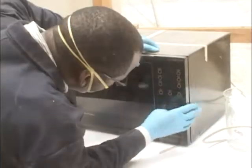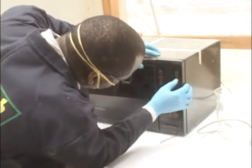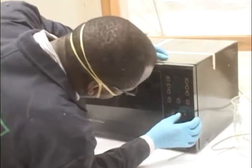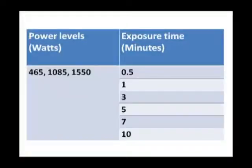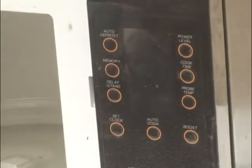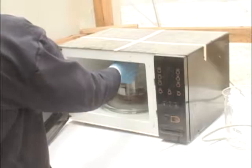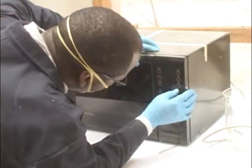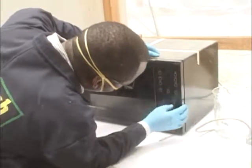In this study we used three microwave power levels: 465 watts, 1,085 watts, and 1,550 watts, which is the maximum capacity of our microwave. In combination with these three power levels, we also have various times of exposure ranging from 30 seconds to 10 minutes — specifically 30 seconds, 1 minute, 3 minutes, 5 minutes, 7 minutes, and 10 minutes — which is the maximum time of exposure tested.